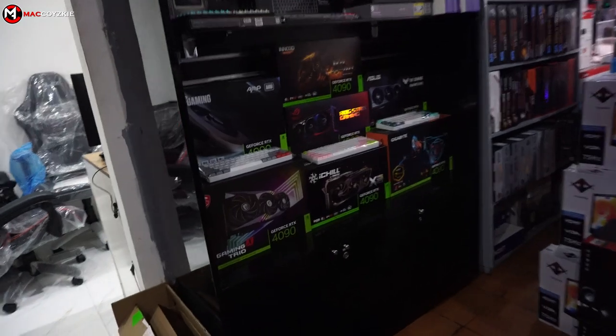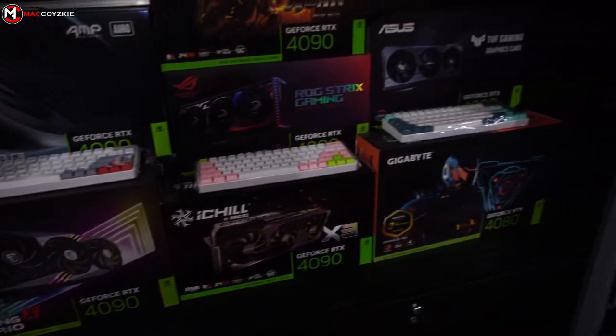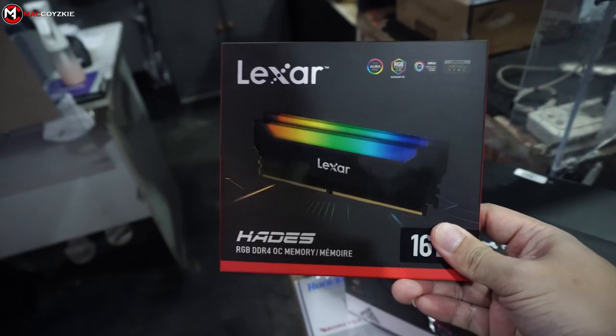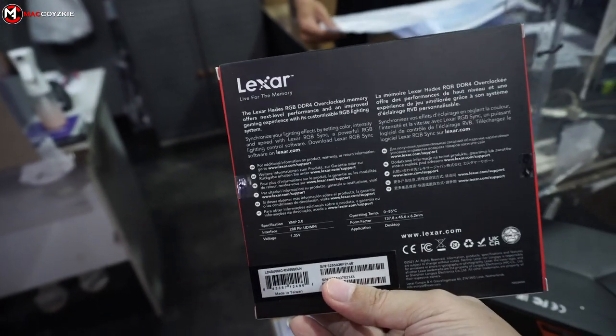Obviously we're not buying an RTX 4090 because it's out of the budget, but I'm just drooling while capturing this video footage. I was looking for two times 8GB 3200MHz RAM, because this will be the best RAM speed for my cousin's PC build.